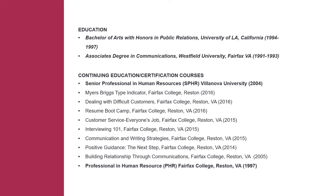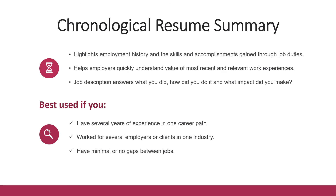When listing your education and certifications, make sure you write out where you got your degree and when you got it. This is important for job fields like information technology, which look for candidates that are up to date with certifications and current software. If your degree is within the past 15 years, you can include the date. If it's past that, leave off the graduation date since it can call attention to your age. In summary, a chronological resume highlights your employment history and the skills and accomplishments through your job duties, and it's best used when you have several years of experience in one career path with minimal or no gaps between jobs.